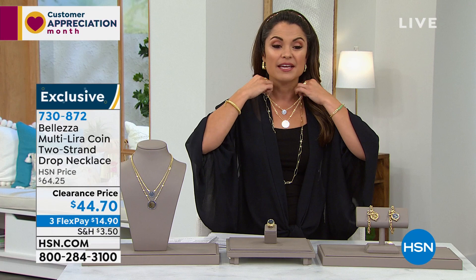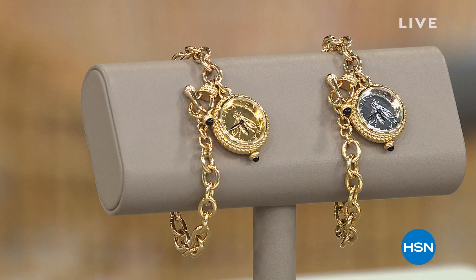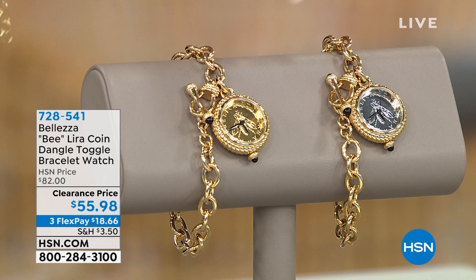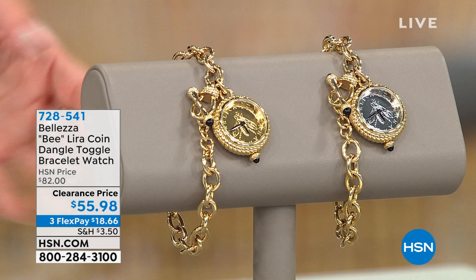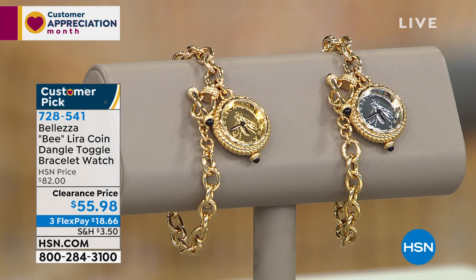The bracelet watch — there is just a lot to it. It's a beautiful jewelry piece with a stunning toggle design, amazing gemstone effect, a genuine lira coin, and it's an actual timepiece. Water resistant, quartz movement, one-year warranty. Two options: silver tone and gold tone. Two sizes: small-medium fits a five and three-quarter to six and a quarter inch wrist; medium-large fits six and a quarter to seven inches. It's a customer pick — almost all reviews are perfect or near-perfect. At full price it's been a favorite; today it's clearance, so this is the time to power shop.